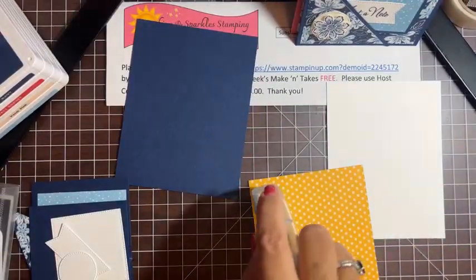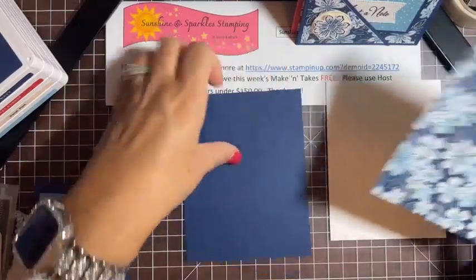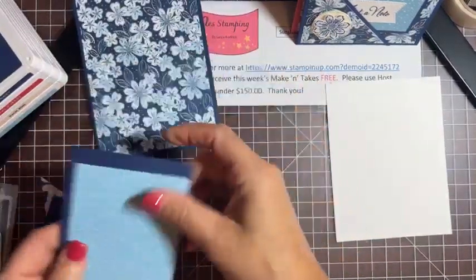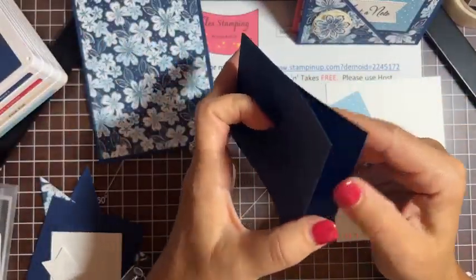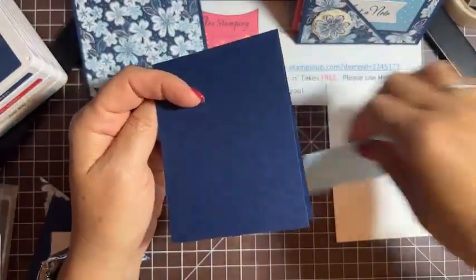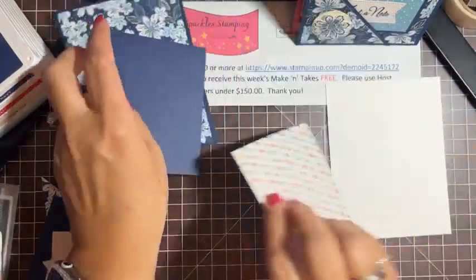I found the seal works best on a flat surface. We're going to center the DSP — that's kind of the back part of the card base. Now we have the little card that goes inside, also using Night of Navy. This Night of Navy piece is eight-and-a-half by three-and-a-quarter, scored at four-and-a-quarter, so we make this fun little card. The dots from the Regency Park DSP — four inches by three inches — goes right there.